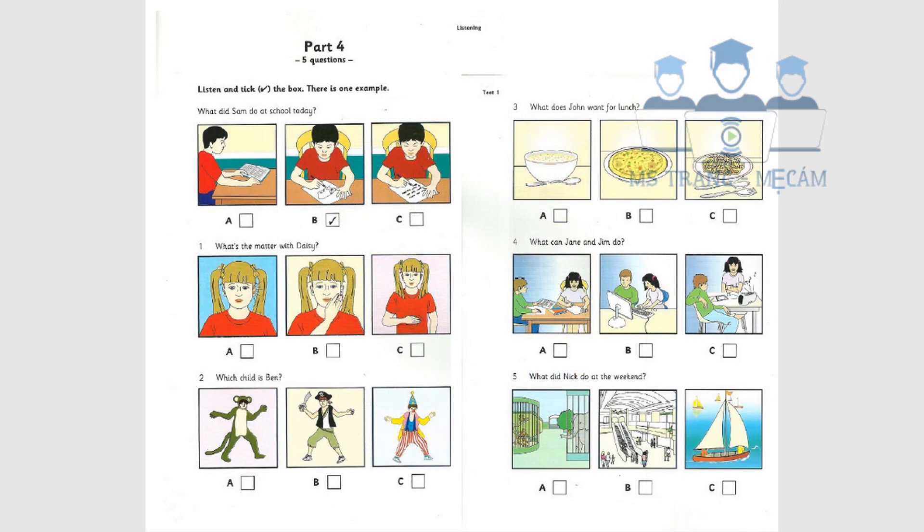Part 4. Look at the pictures. Listen and look. There is one example. What did Sam do at school today? Hello, Sam, did you enjoy school today? Yes, it was great. What did you do? The teacher read a story about a bear and we all drew pictures of it. Did you write about it? No, not today. Can you see the tick? Now you listen and tick the box.